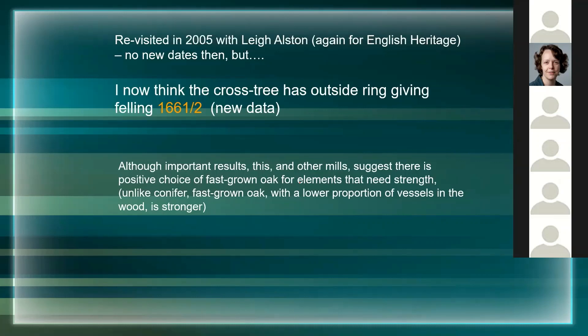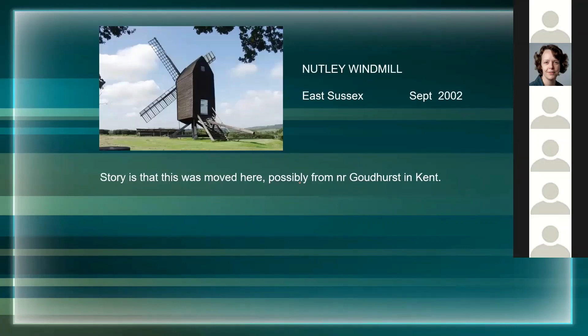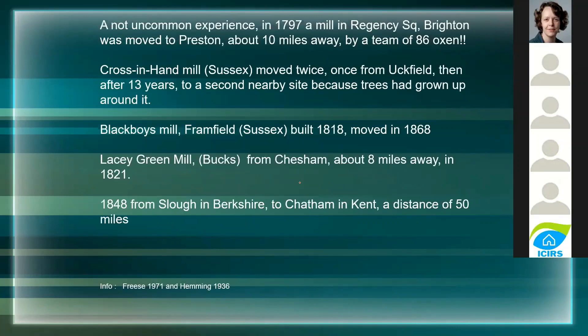There's a problem with dating mills in that quite often they're built for strength and so they're using fast-grown timber, therefore you don't get many rings, so a lot of the time they're not actually good candidates for dating. Just a year later I was called in to have a look at Nutley Windmill in Sussex, south of London, and there was a story that this was moved here possibly from near Galdhurst in Kent - funnily enough, mills do move around.